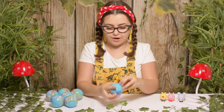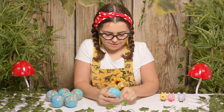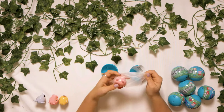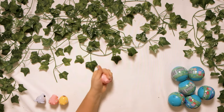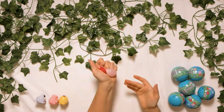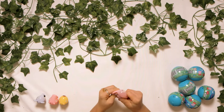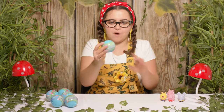Moving on to our next one. I'm having so much fun looking at the Mashems. Let's open it up. Who's it gonna be? We have another Peppa Pig. Hi Peppa, just as squishy as the other Peppa too. Look at all those pockets of water. We'll put you right there behind the first Peppa.